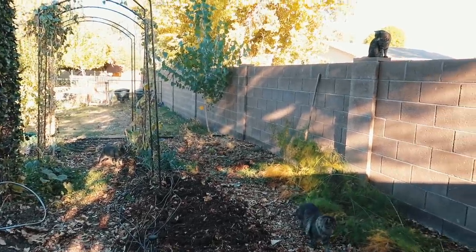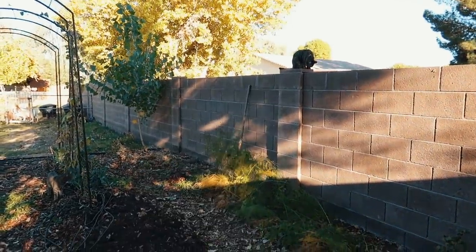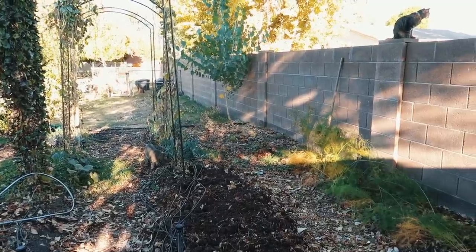All three kitties are with us — one, two, three. They're a special breed: garden cats. Garden cats, yes.